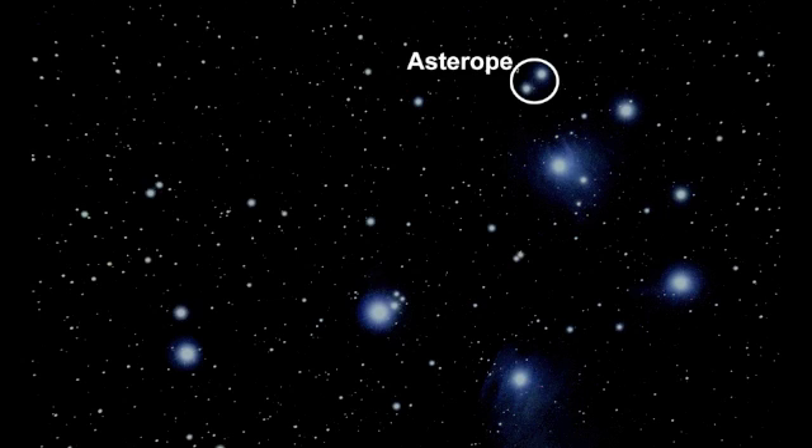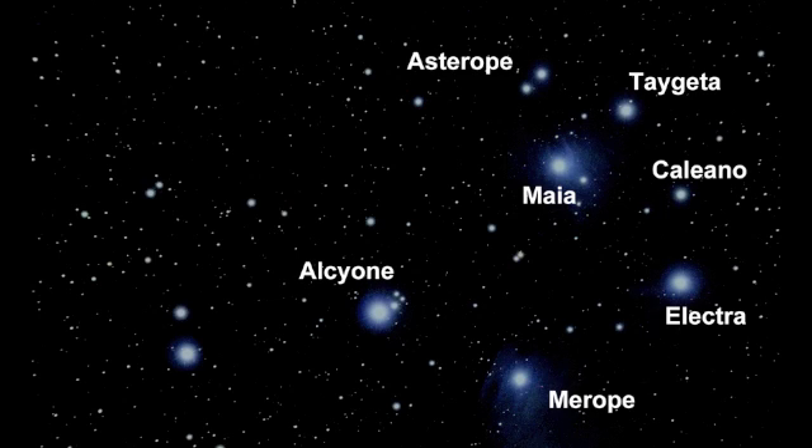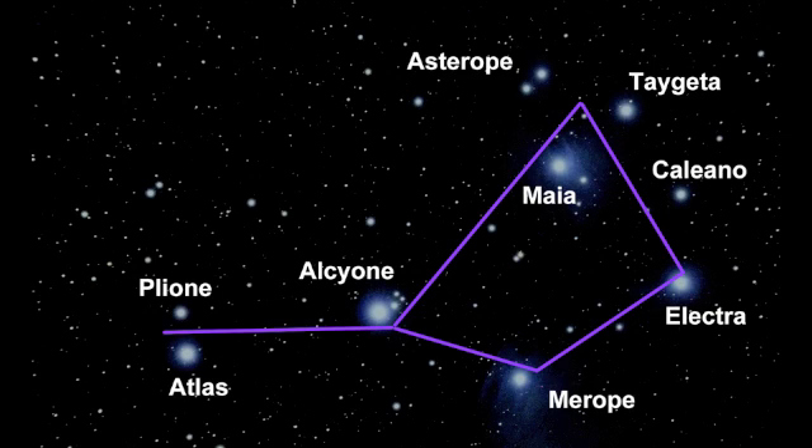Asterope is actually two stars close together, and aside from the sisters are their parents, Atlas and Pleione. Together they make a shape quite reminiscent of a little dipper, with the parents as the handle and the daughters as the bowl.